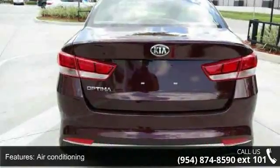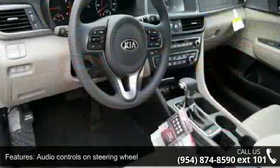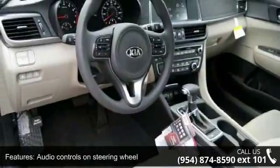Additional features include air conditioning, audio controls on steering wheel, automatic transmission, Bluetooth, and center console full with covered storage.